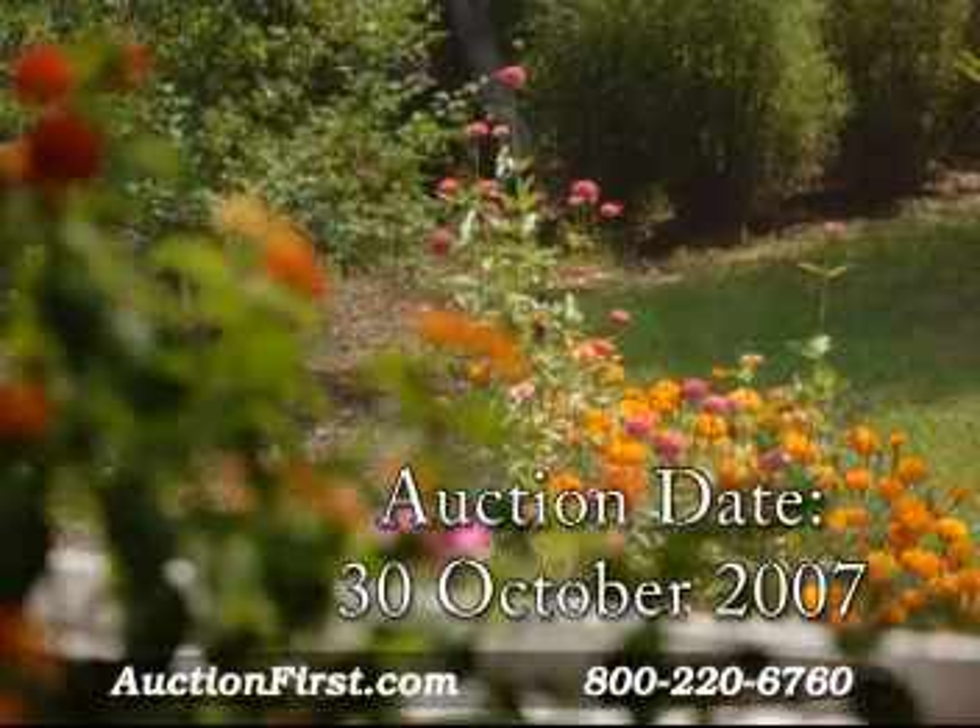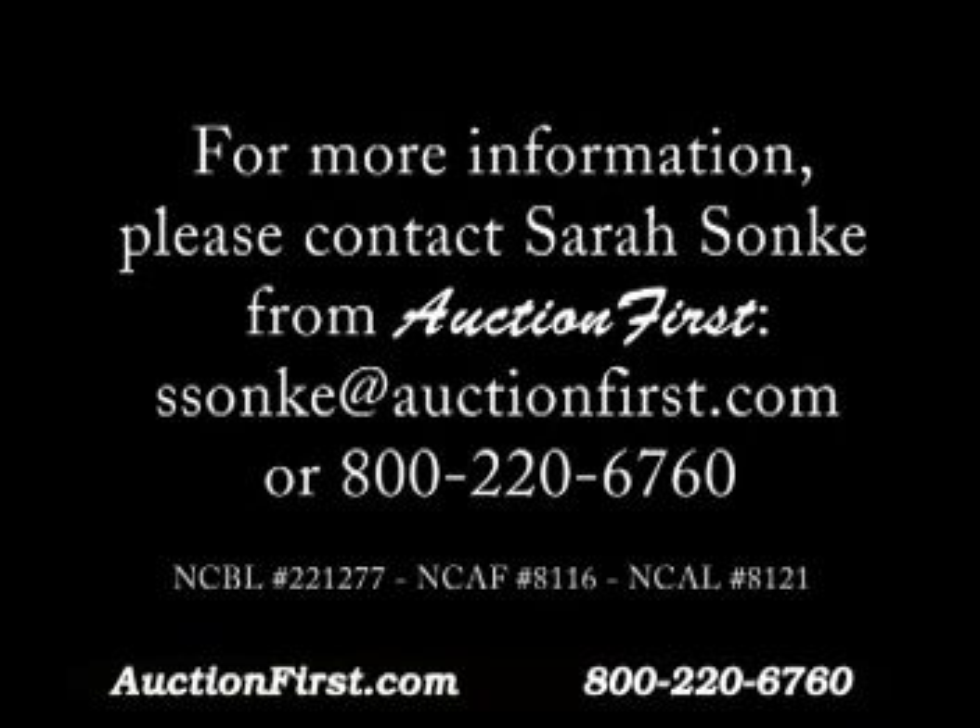It felt good to actually have someone say you're going to sell your house — and know that when you're packing, you've got a date you're going to be able to leave by. Bye-bye. I'm sorry. Bye-bye.